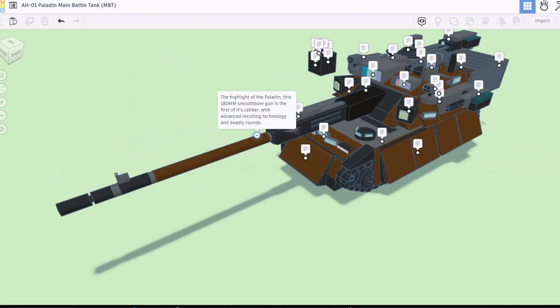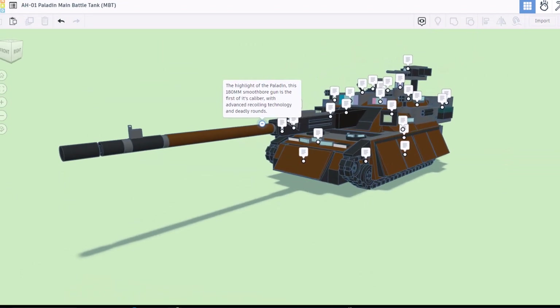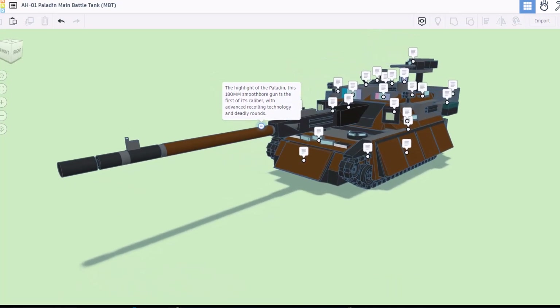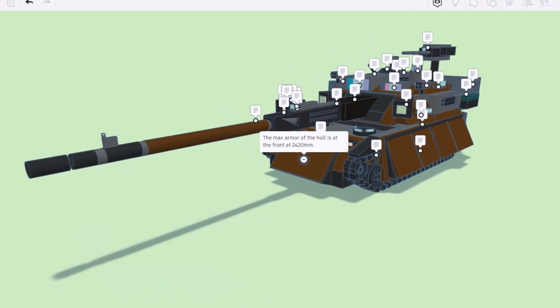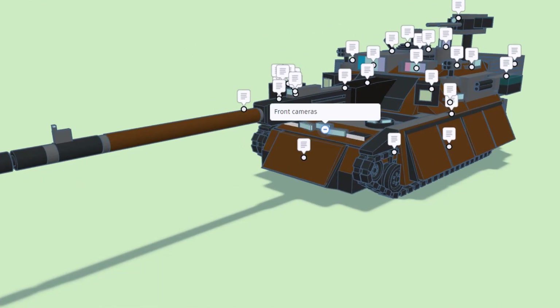The highlight of the Paladin is its 180 millimeter smoothbore gun, first of its caliber, with advanced recoiling technology and deadly rounds. The max armor of this hull is at the front 2420 millimeters. Right here we have built-in front cameras.